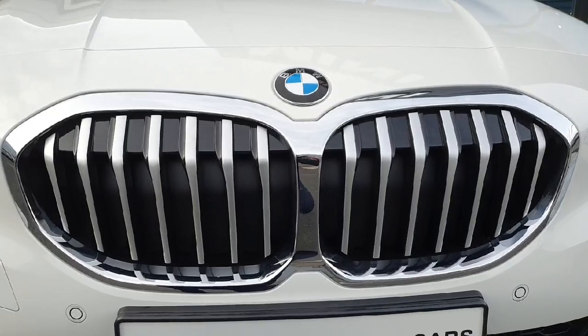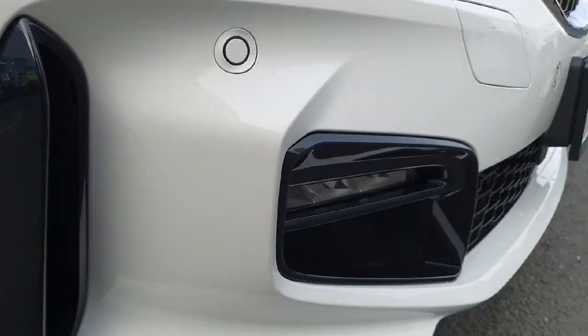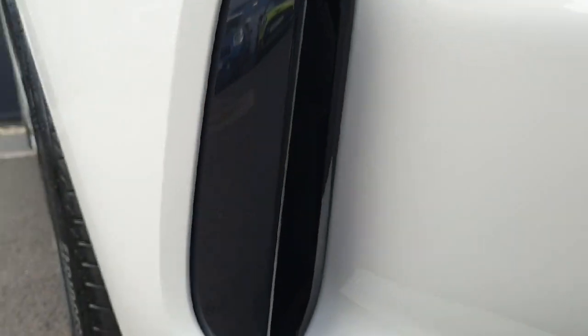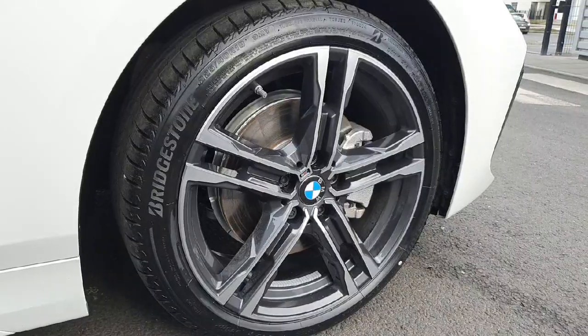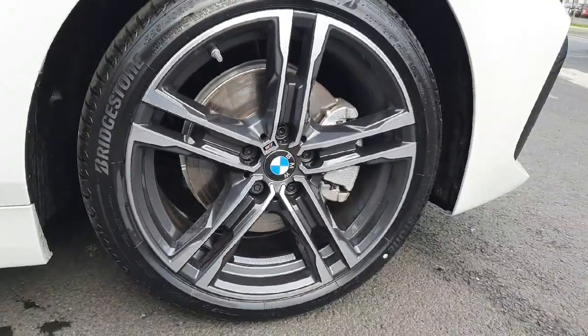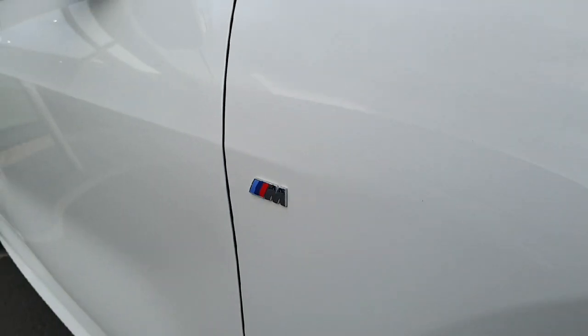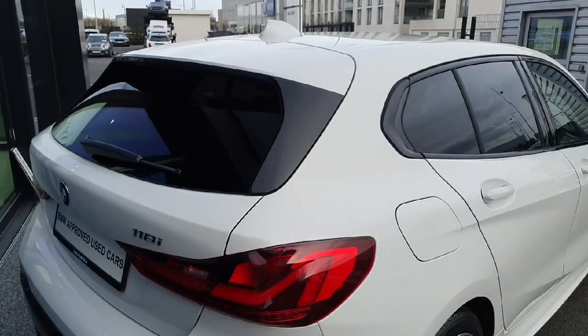We have our chrome kidney grills up the top. We have our matrix LED headlights. We've got some black accents that run around the exterior of the vehicle. Just on our splitter here you can see our little vents in there. We've got our 18 inch alloy wheels on some Bridgestone tyres. We've got our silver brake in there. Some M Performance badges on the exterior of the vehicle. We have our rear privacy glass.